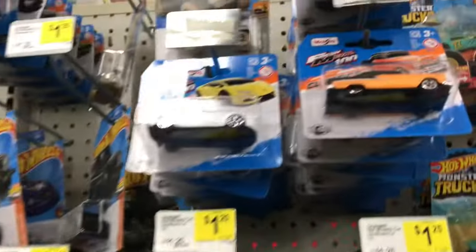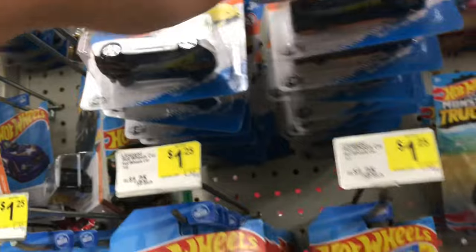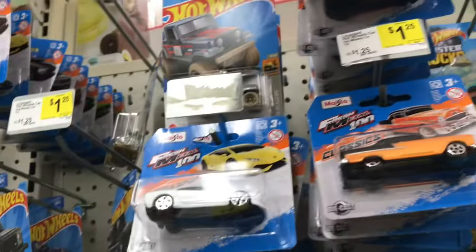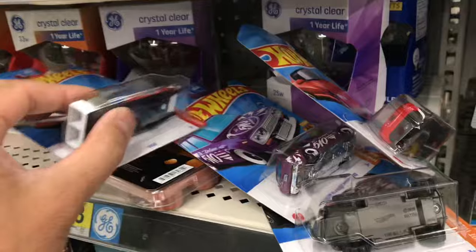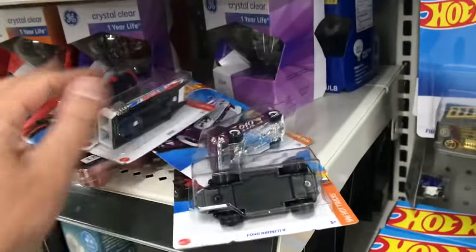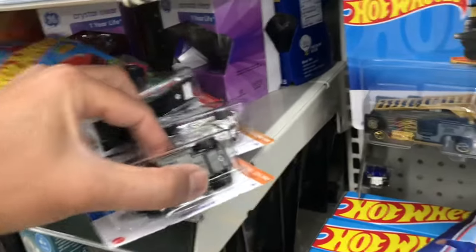Alright, so these would be the cars I'm walking out with. I'm just gonna grab these four, and that way I'll be a little bit closer toward my mail-in.